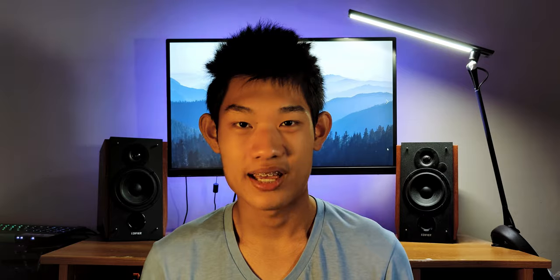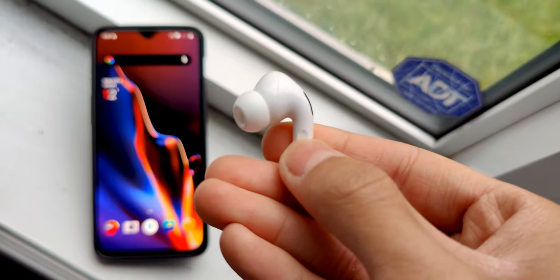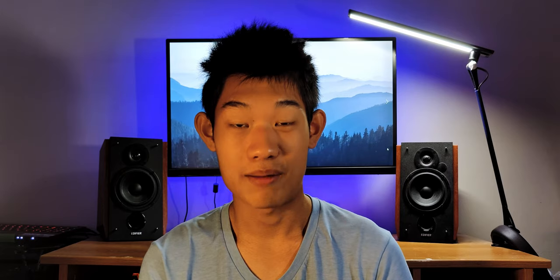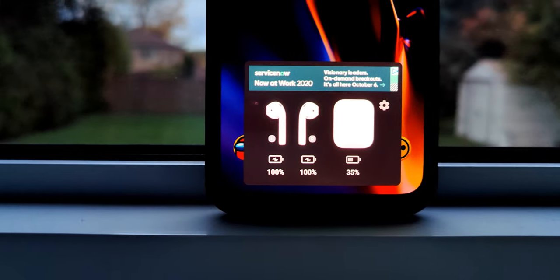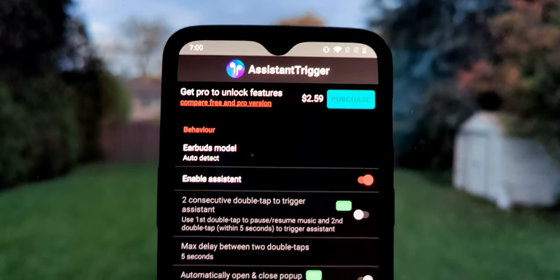This next app is Assistant Trigger. This app is great for people who are looking to replace Siri functionality on their AirPods with Google Assistant. A simple triple tap does the trick, and it's really fast as well. Best of all, there's also a battery pop-up shade included, if you don't mind a different design and slightly slower pop-up loads. There is a pro version if you want to dive more deeply into its customizability features.